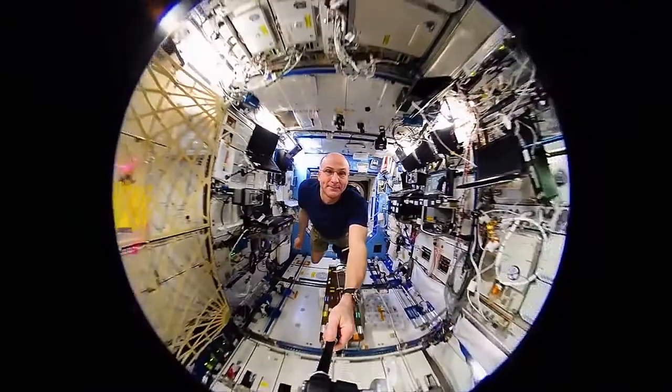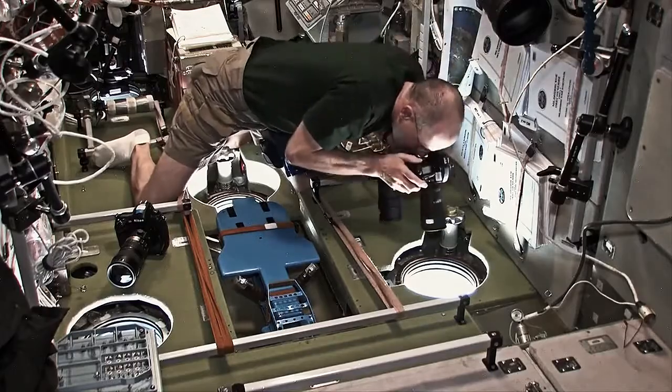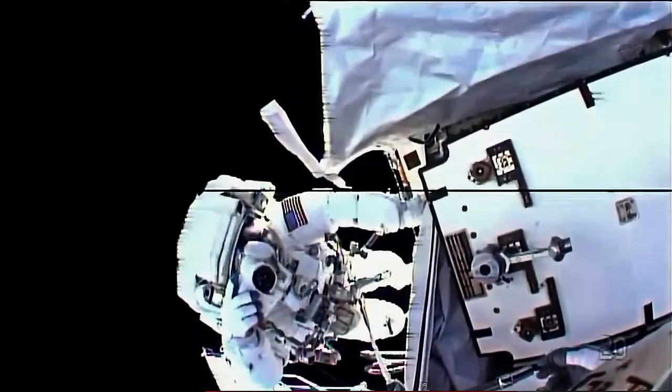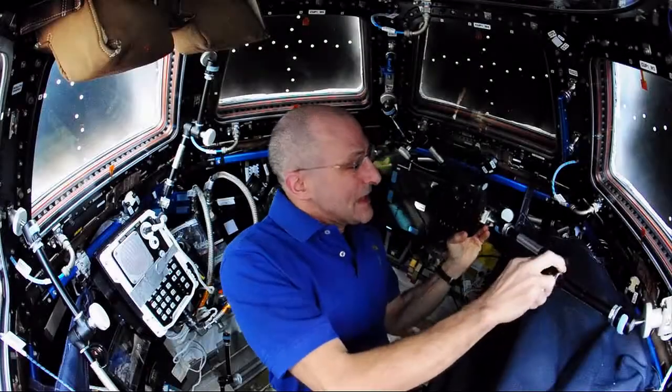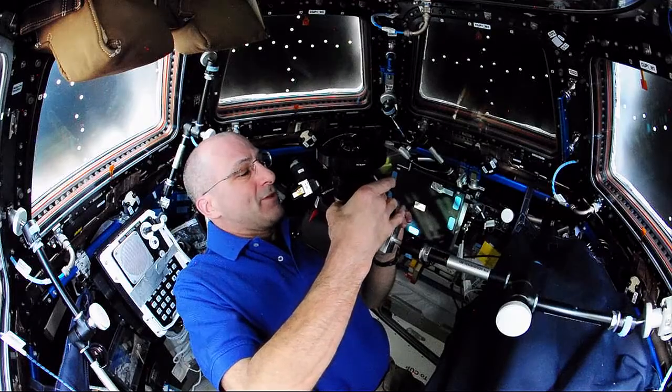Apart from everything else an astronaut does on orbit, photography is actually part of our job. I'm going to set up to do atmospheric airglow images. We take pictures of Earth and the surroundings of Earth, the upper atmosphere.